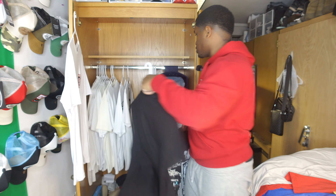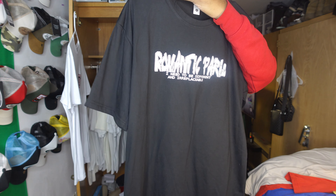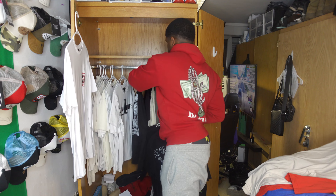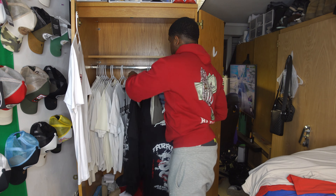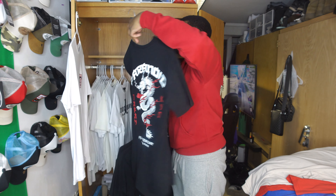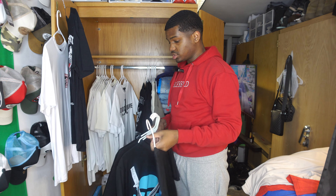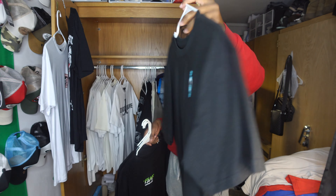Another shirt I've had about a year and haven't worn. A couple more shirts I'm keeping — one I wore in a Temu video so it stays. One shirt I can't fit anymore so if y'all want it, let me know. An extra-small shirt I definitely can't fit, so that's coming off the hanger and getting thrown out. Another shirt I've had about two years — cool piece, keeping it.